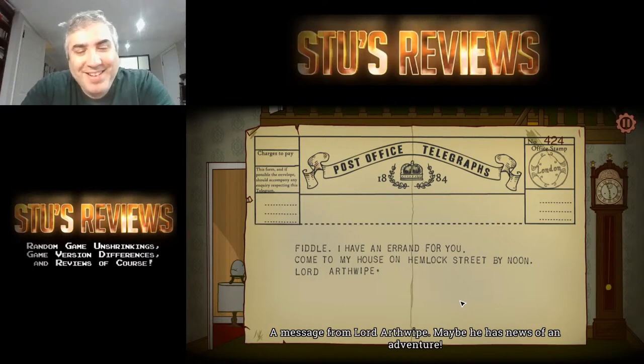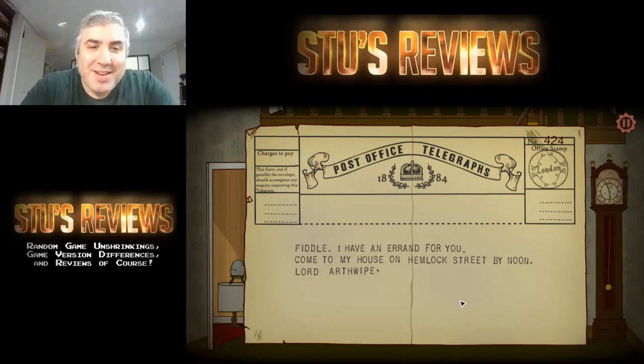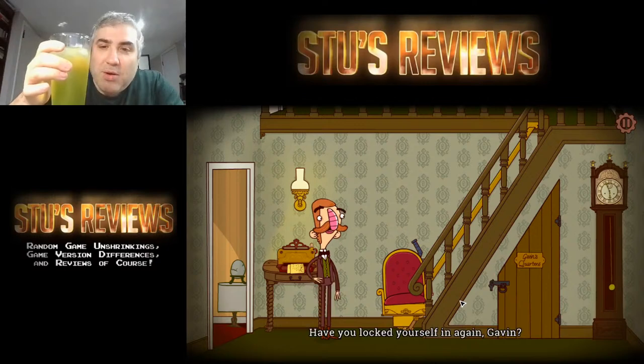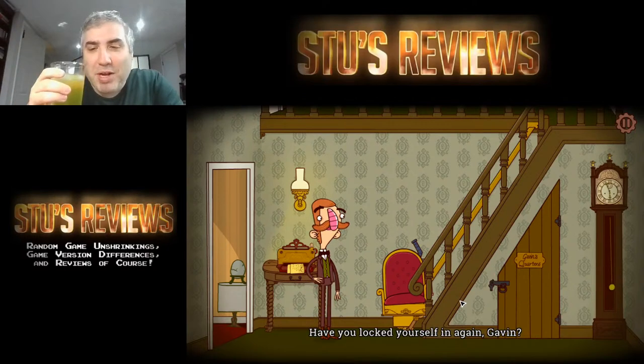'Lord Arthwipe' — that's a little bit funny. 'Cut my house on Hellock Street' — Lord Arthwipe. I'm drinking Diet Mountain Dew right now, which I shouldn't be drinking so late at night.